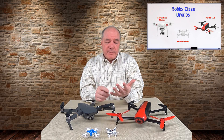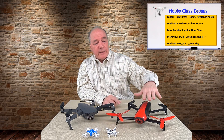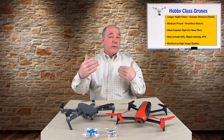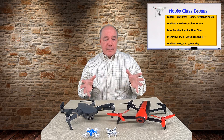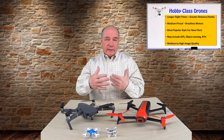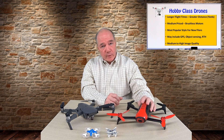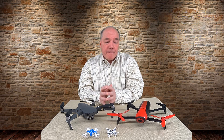Hobby class drones are a step up from entry-level: they typically offer easy battery swaps, a lot more power, and much longer flight times — entry-level drones give you five or six minutes, while hobby class can go up to 20 or 25 minutes. The Bebop is around 16 to 18 minutes and you can swap the battery in seconds. These also have longer range — based on Wi-Fi but with dedicated controllers and larger antennas, you can fly hundreds or thousands of yards away.